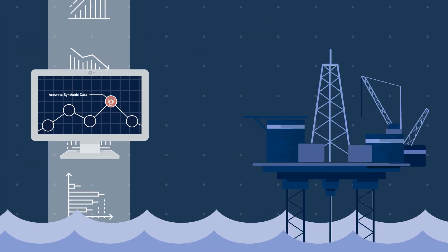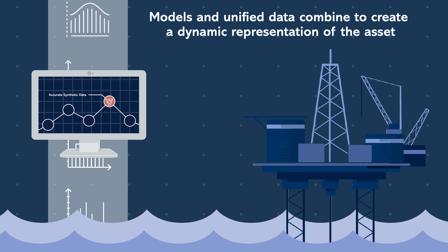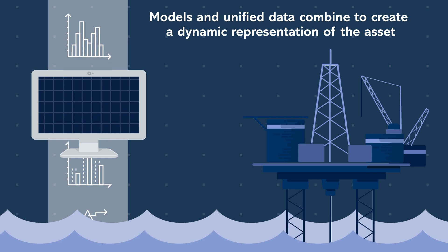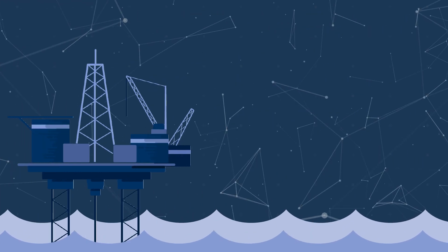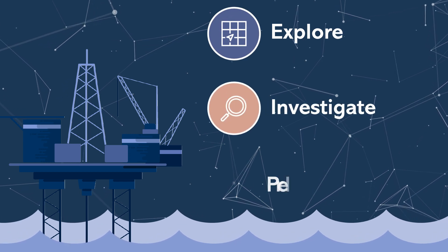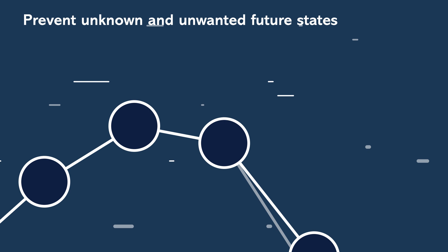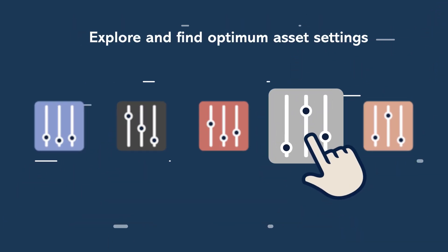With these models fused with the unified data, the users have a dynamic representation of the asset, where its behavior is fully described — a true dynamic digital twin. With a true dynamic digital twin, users can explore, investigate, and predict future behavior. They can reveal and prevent unknown and unwanted future states, and likewise, explore and find optimum asset settings.